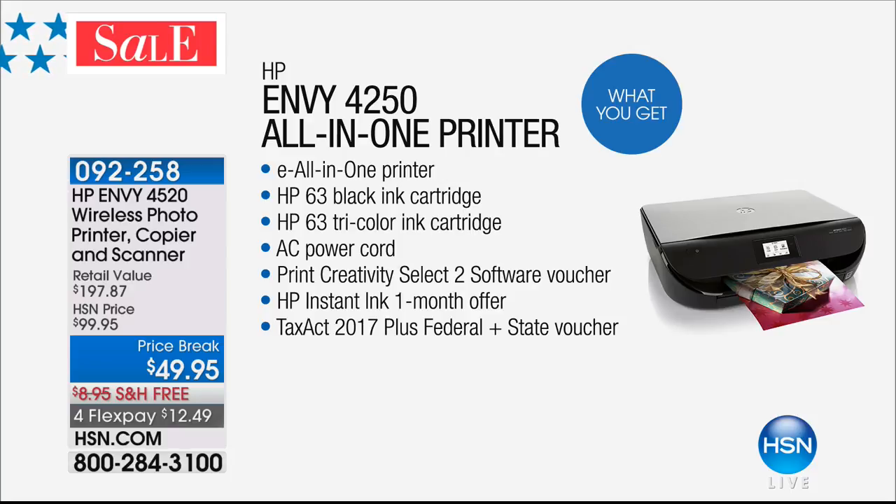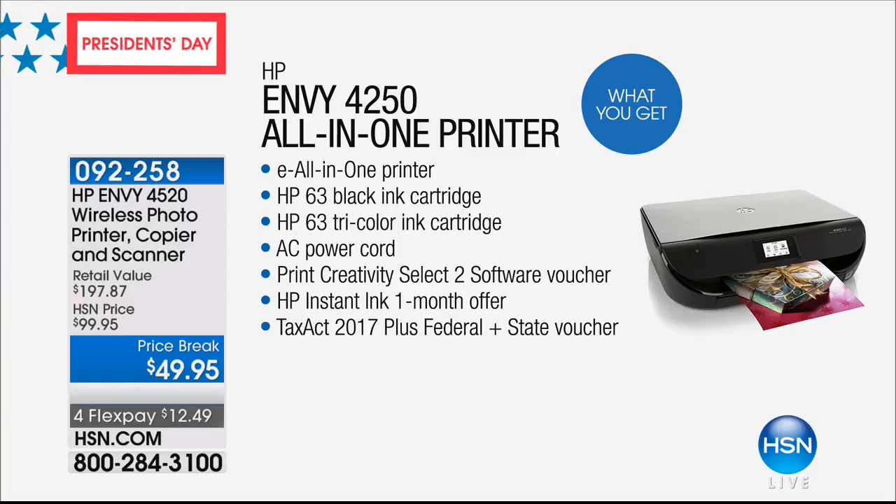We're going to give you a hundred dollars worth of software. Look at this — an all-in-one printer: copy, print, scan, all of it. Incredible value because you're getting all of your cartridges — the ink cartridge for the black, the tri-color ink cartridge. Just those two alone, check it out on HSN.com — I think it's $49.95 just for the ink cartridges.